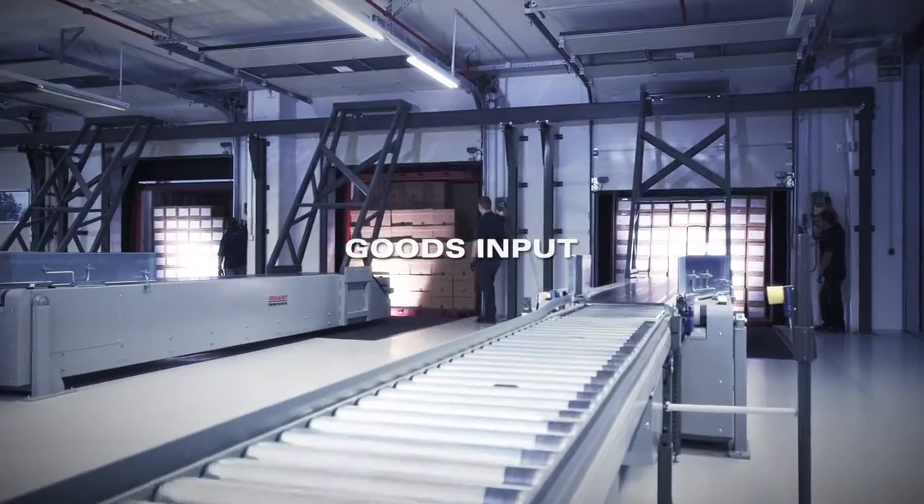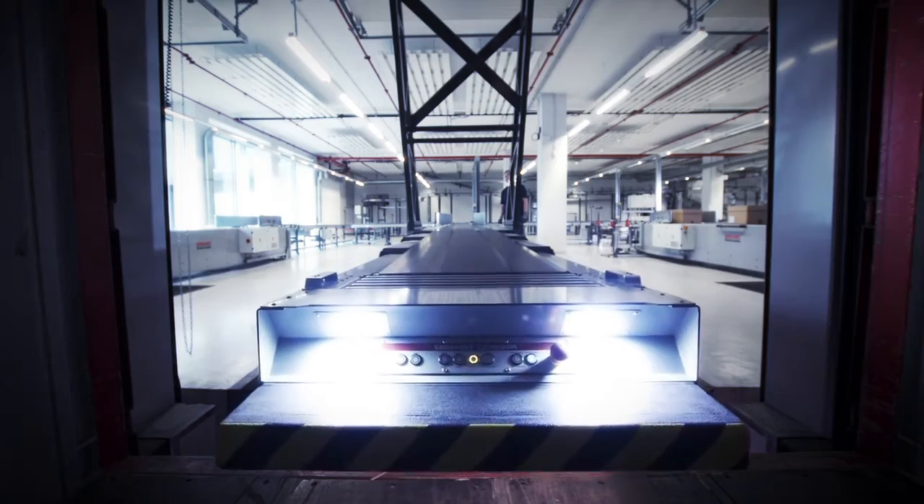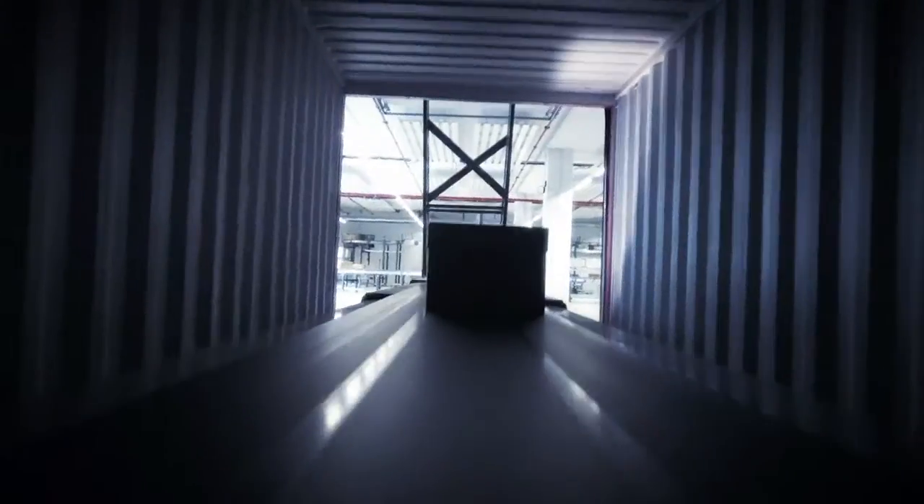Flexible telescopic unloading conveyors receive the goods cartons. The goods input capacity is trebled to 1,500 cartons per hour.